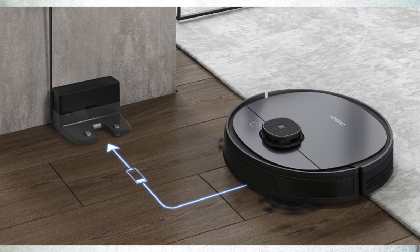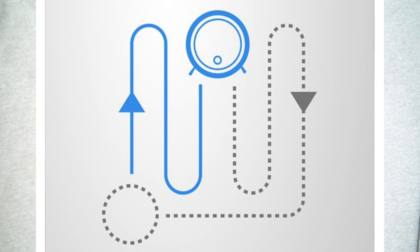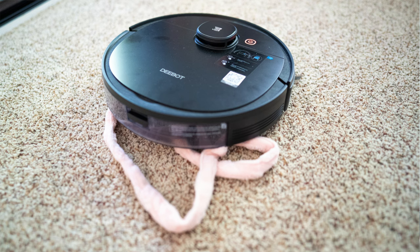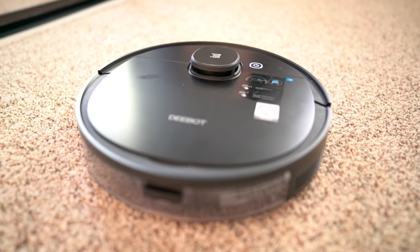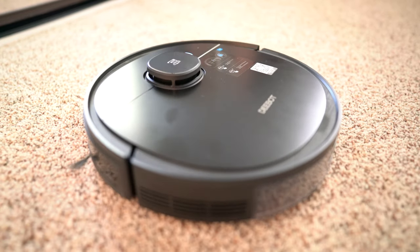The Osmo 950 has a long-lasting 200-minute battery life. If the battery runs out before it finishes the cleaning cycle, it returns to the docking station by itself and resumes cleaning after it's fully charged. In the rare case the Osmo 950 runs into trouble and stops, I get an alert on my phone through the app. I just fix the issue and hit resume, and the Osmo 950 will try to orient itself and continue on.